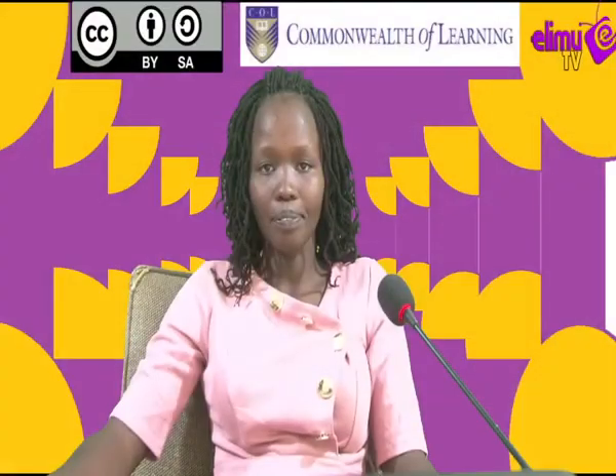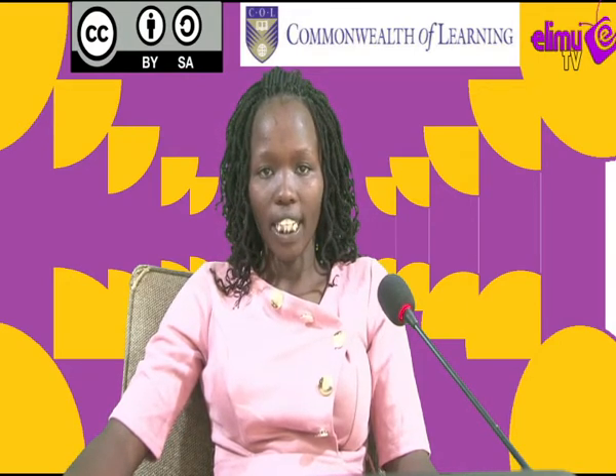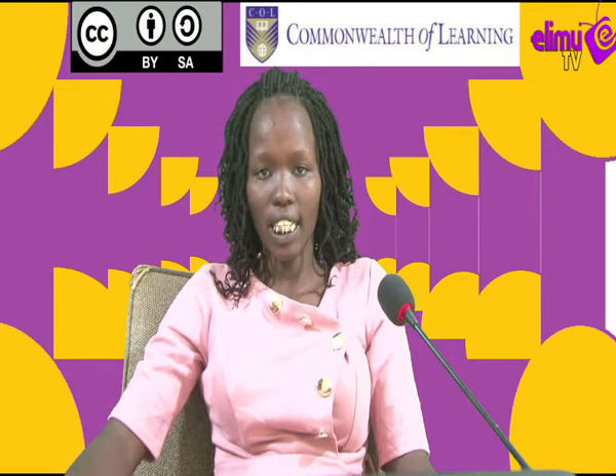Hello viewers, welcome to Lingoo TV, a station where you watch and learn from your tutor. Today we're going to look at English from one, lesson 18. Our topic will be on reading and the subtopic will be focused on silent reading skills.